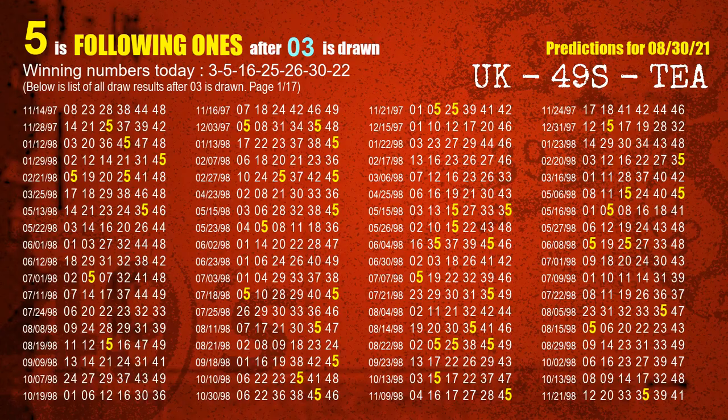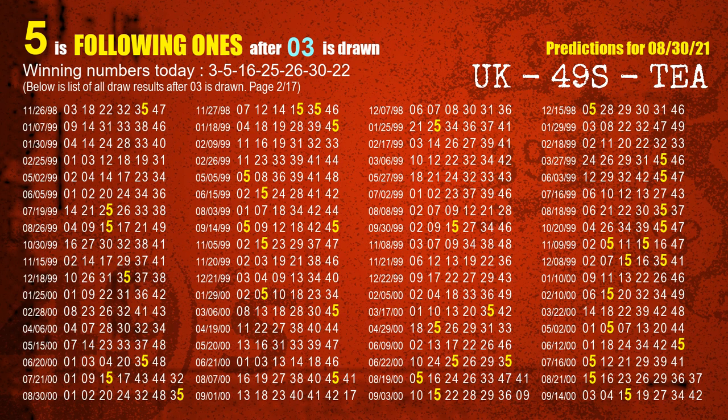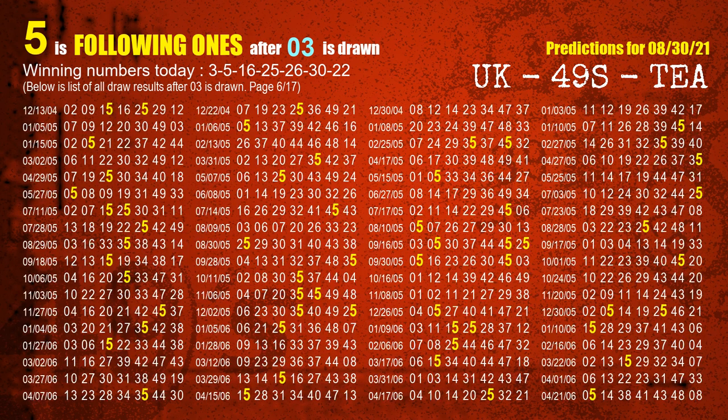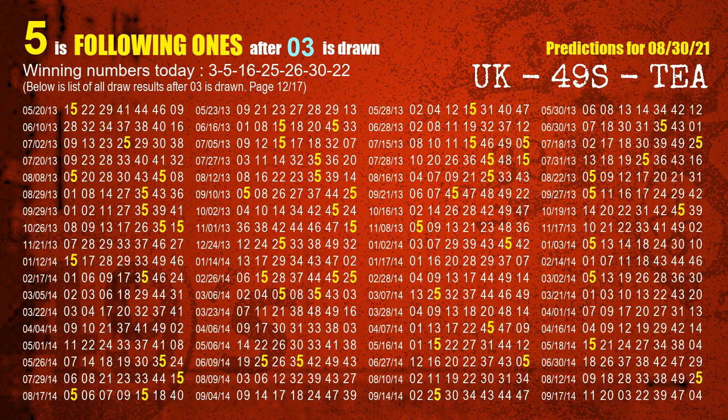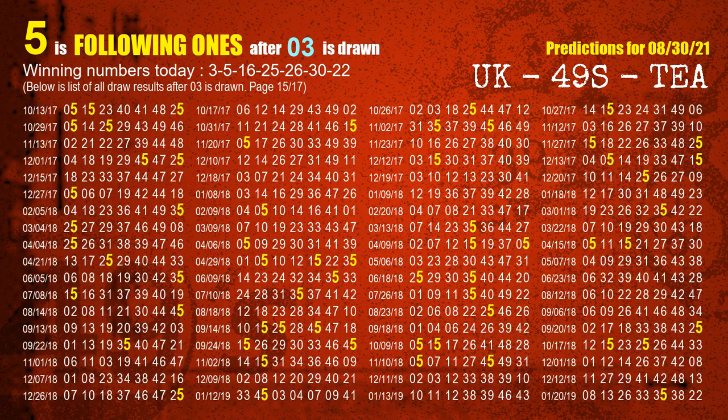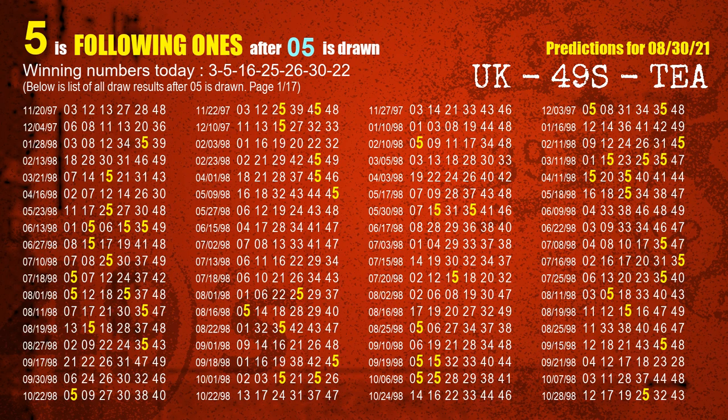First, we'll find out the following ones through today's result. Following numbers refer to those numbers being picked on the next draw after this one, and following ones are the units digit of those following numbers. The first winning number is 03 — the most frequently following units digit is 5 when 03 is the winning number in the last draw. The second winning number is 05 — the most frequently following units digit is 5 when 05 is the winning number in the last draw.